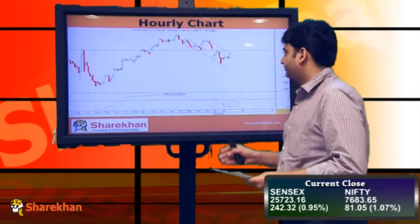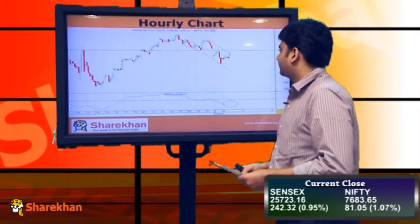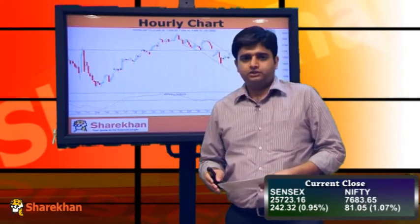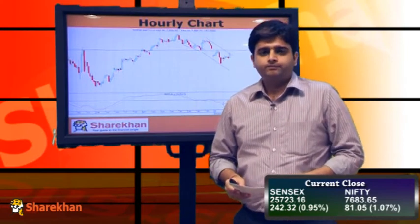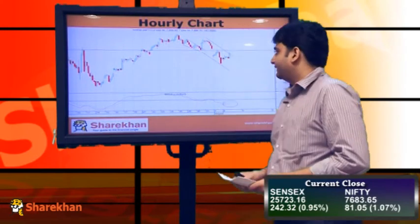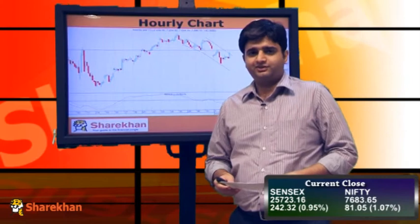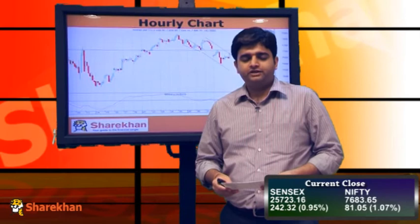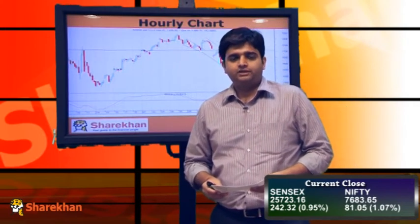Considering all these factors — the swing low of 7707 not being overlapped, the daily momentum indicator showing a negative crossover, and the Nifty trading around the upper end of the channel — we maintain the short-term trend as negative. In coming trading sessions, if we see the Nifty sustaining above the crucial resistances of 7691 and 7705, then Nifty can continue its positive momentum. But until that happens, we maintain our short-term trend as negative.